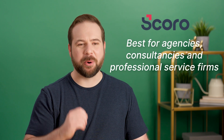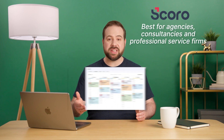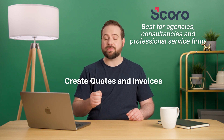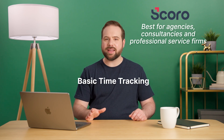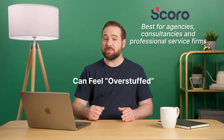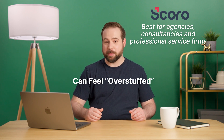Number three: Scoro. Scoro comes with features for advanced budgeting, utilization, and resource management. With its CRM and sales-oriented parts, this app allows you to create quotes and invoices for your clients within minutes. It also offers basic time tracking and other ways to improve team collaboration. But because it's feature-rich, Scoro can sometimes feel overstuffed, especially if you've never used time tracking apps before.